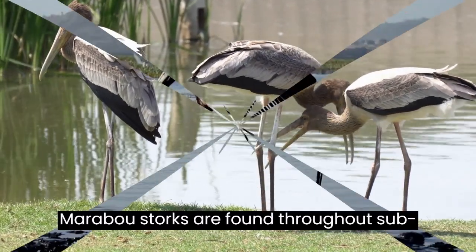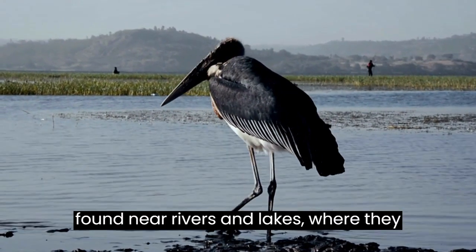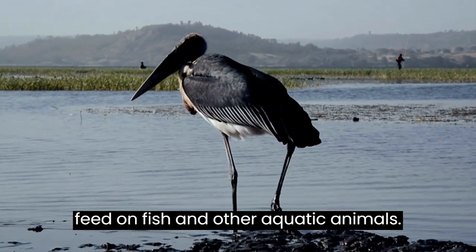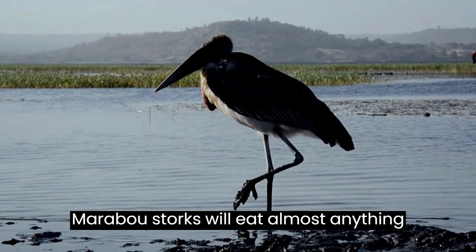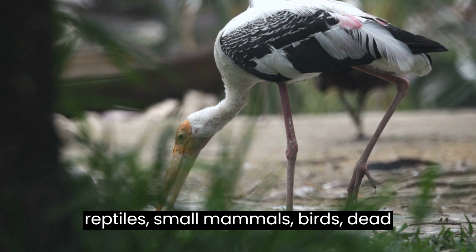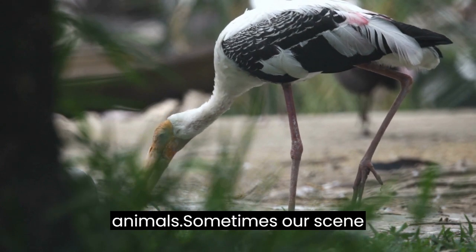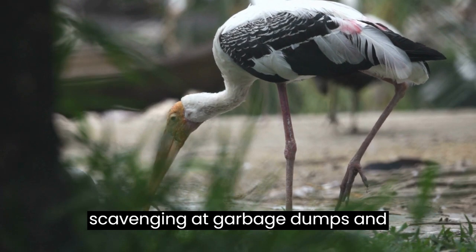Marabou Storks are found throughout sub-Saharan Africa. They are often found near rivers and lakes, where they feed on fish and other aquatic animals. Marabou Storks will eat almost anything they can catch, including fish, reptiles, small mammals, birds, and dead animals. They are sometimes seen scavenging at garbage dumps and slaughterhouses.